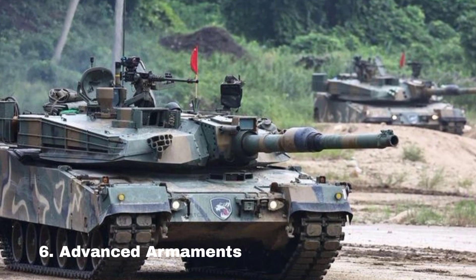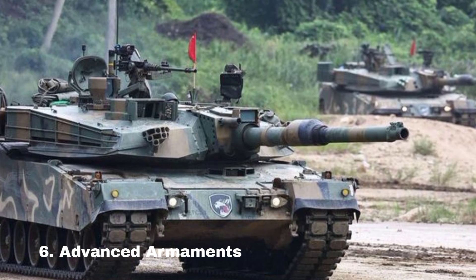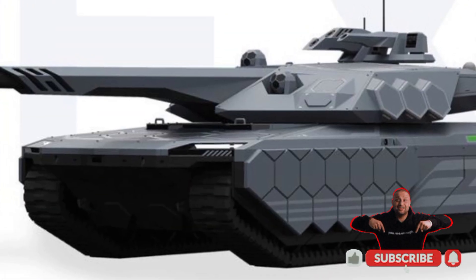Advanced armaments. The K3 integrates multipurpose anti-tank missiles and a remote weapon station to enhance versatility.